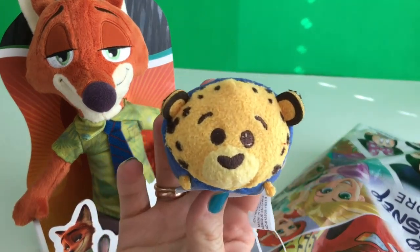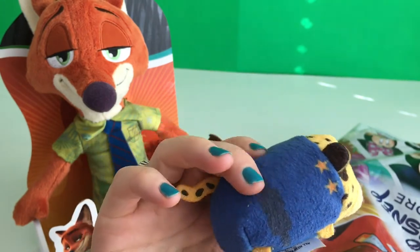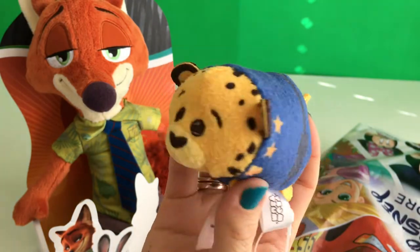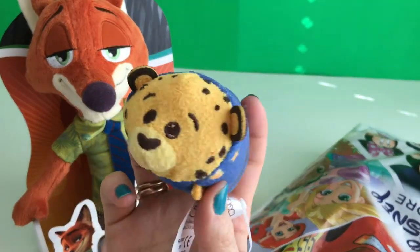Next we have Clawhauser! Look at his belt, so cute. He's a cheetah. So Nick Wilde is a fox and Clawhauser is a cheetah.